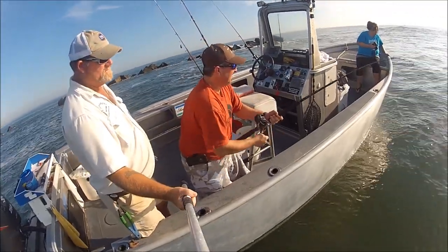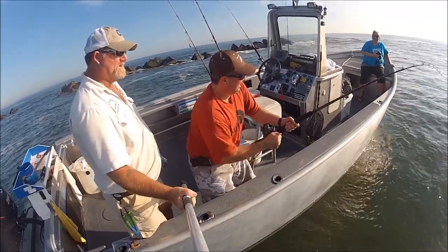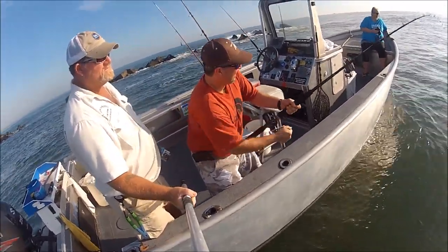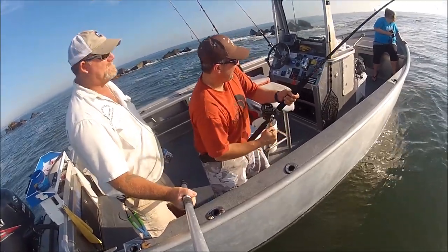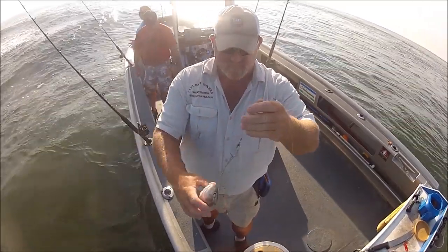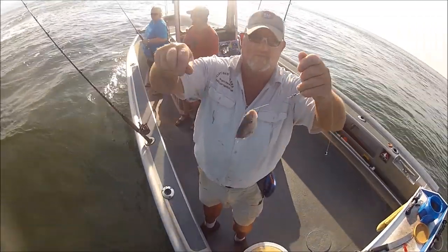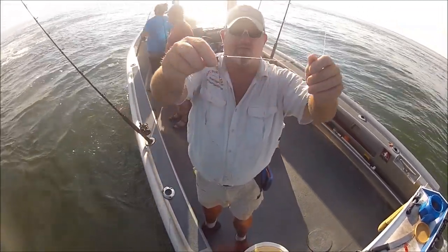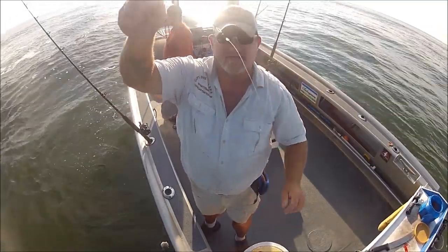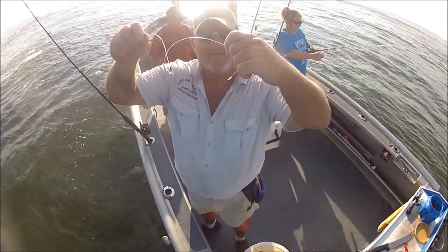Donna got tired and Sean took over, but as happened the whole entire day, the sharks ate the hooks right off the line. Here I am showing what's left of the rig — it's all spun up. The sinker's gone and the hook was bit off of 50 pound Mason hard type nylon. There's just no stopping these guys.